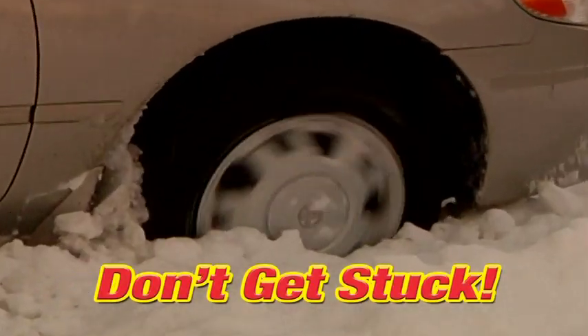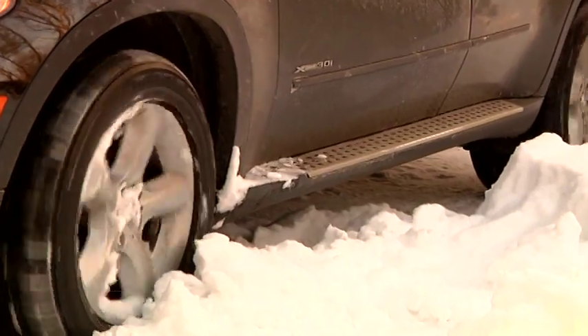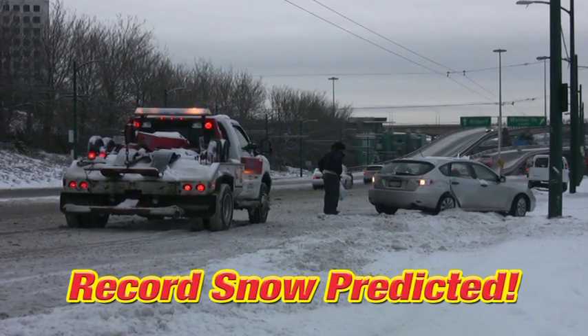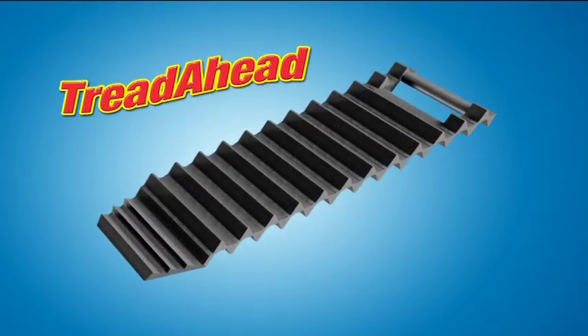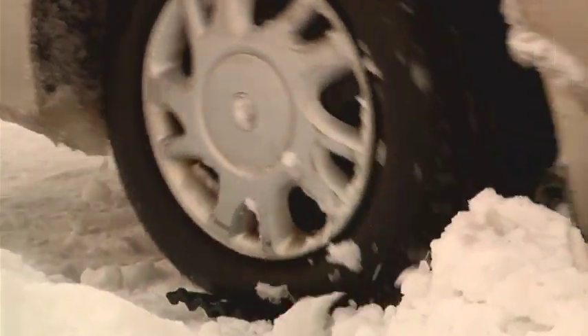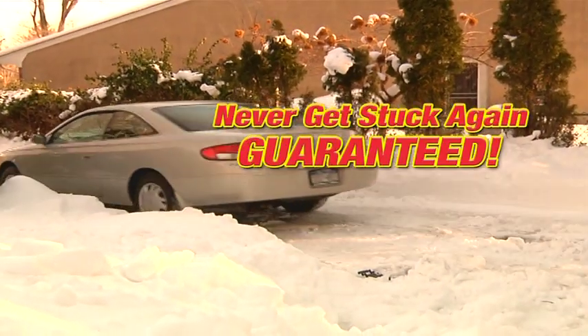Snow and ice are coming. Be prepared. Now you can prevent ice patch frustration, back-breaking dig-outs, and avoid hundreds of dollars in towing fees. Introducing Tread Ahead. Tread Ahead will prevent your car from ever getting stuck in ice and snow again. Guaranteed.